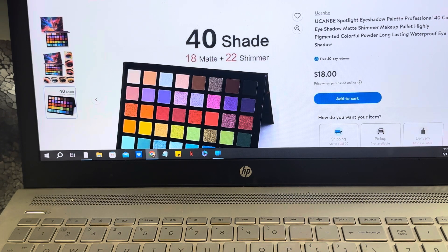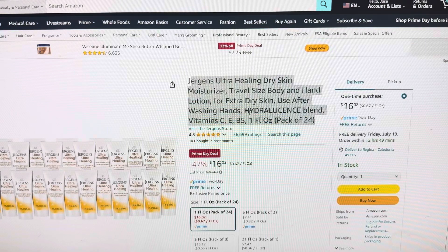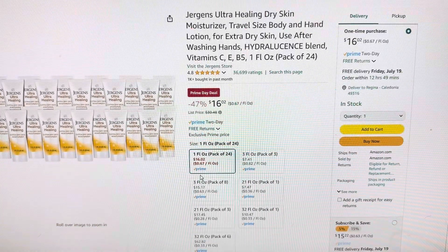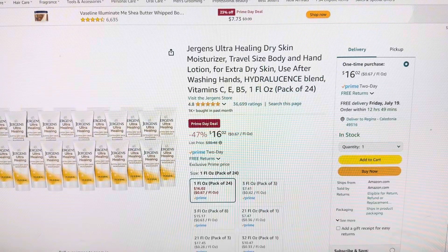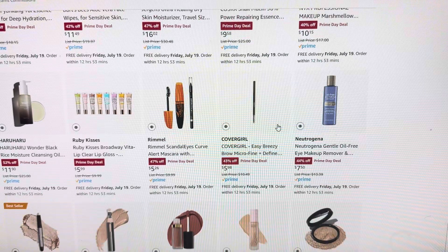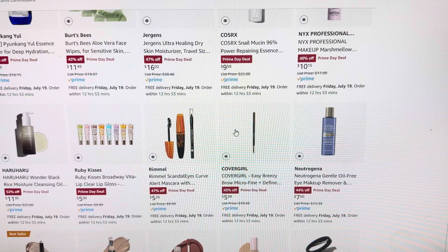That one is $18, so that's a good deal. This other one is Jergens Ultra Dry Skin and you're saving 47% on that, so that's $16. These are great to toss in your purse, and it's a good time to even do stocking stuffers with all these really good deals.